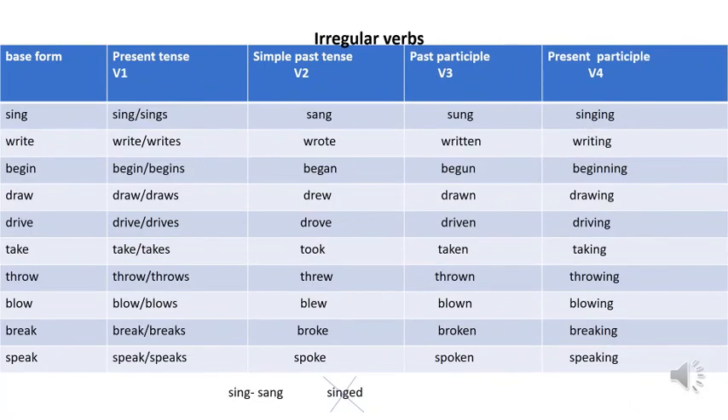Some verbs do not form their past tense and past participle by adding -ed to the base form of the verb. These are called irregular verbs because they do not follow a regular pattern. Look at the verbs here. Sing — present tense is sing or sings depending on the subject. The past tense of sing is sang — we do not add -ed. The past participle is sung and present participle is singing. Write — past tense is wrote, past participle is written, present participle is writing. Begin — past tense began, past participle begun, present participle beginning.